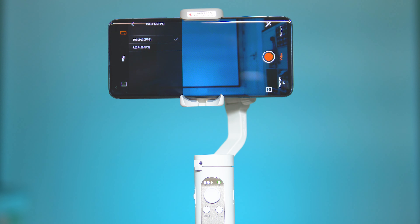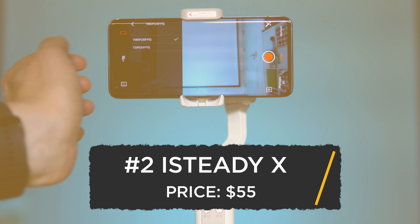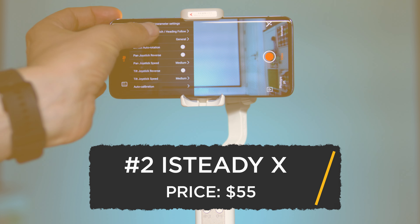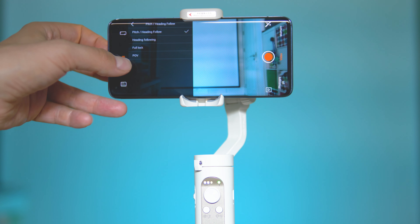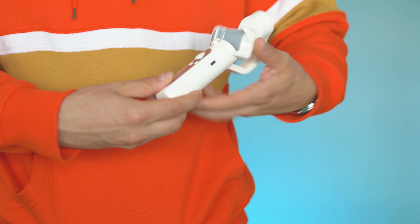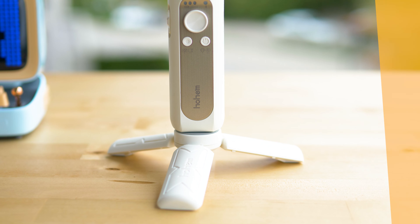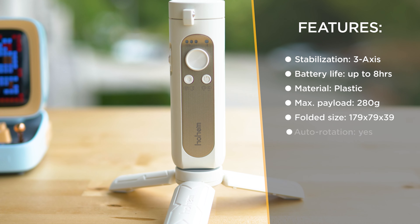One step closer to the top — number two on the 2020 Tech For All chart for smartphone gimbals is the iSteady X by Hohem. It's one of the most remarkable transformations I've seen: from making gimbals with similar boring designs and a troubled smartphone app, Hohem has presented the iSteady X with a futuristic design, awesome build quality, a unique folding mechanism, great stabilization, and a brand new awesome smartphone app.